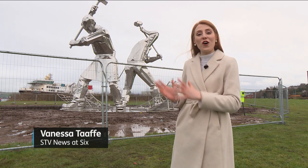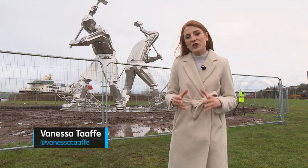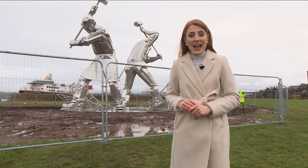These 10-metre tall figures have a combined weight of 14 tonnes and are thought to be the largest sculptures of shipbuilders in the UK.